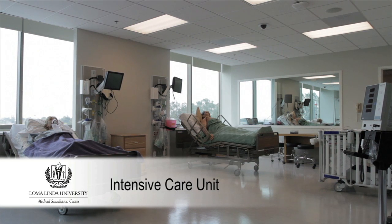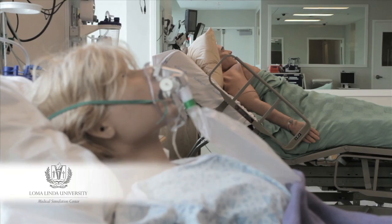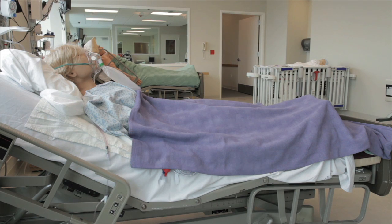The intensive care unit provides the space necessary to house multiple hospital beds. Equipped with several fully functional head walls, learners have the capability to perform the tasks essential to the ICU.